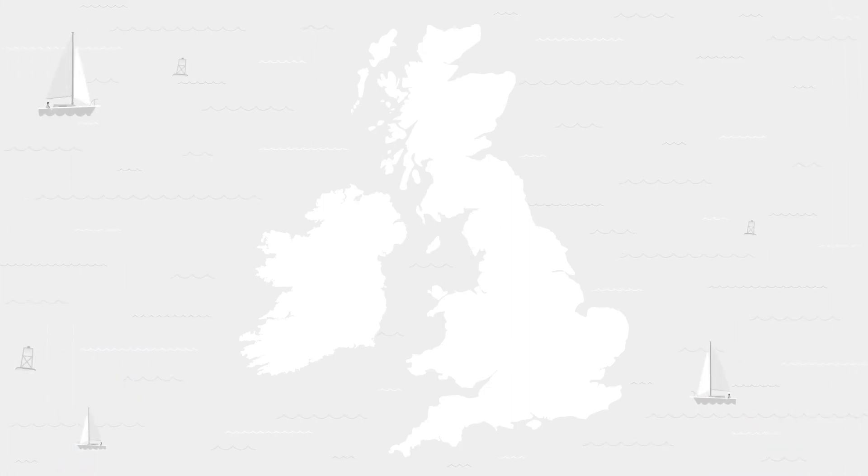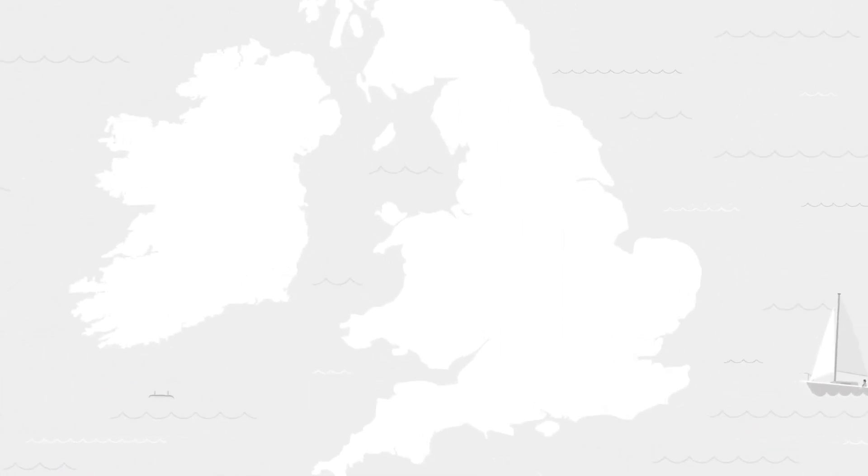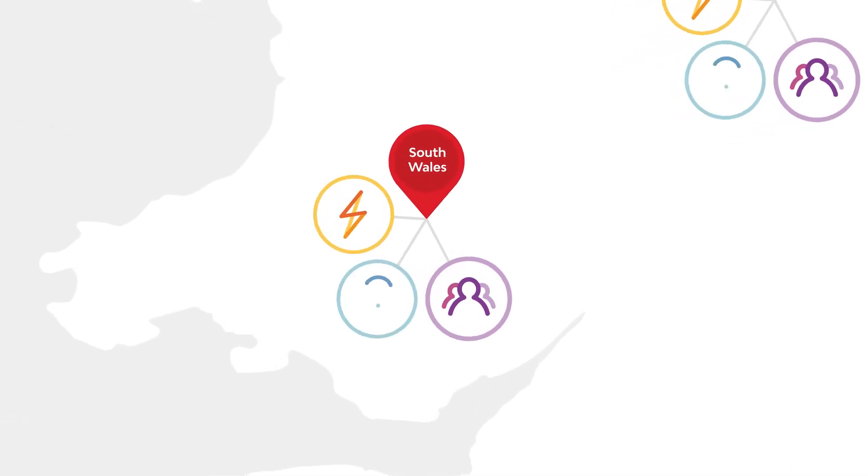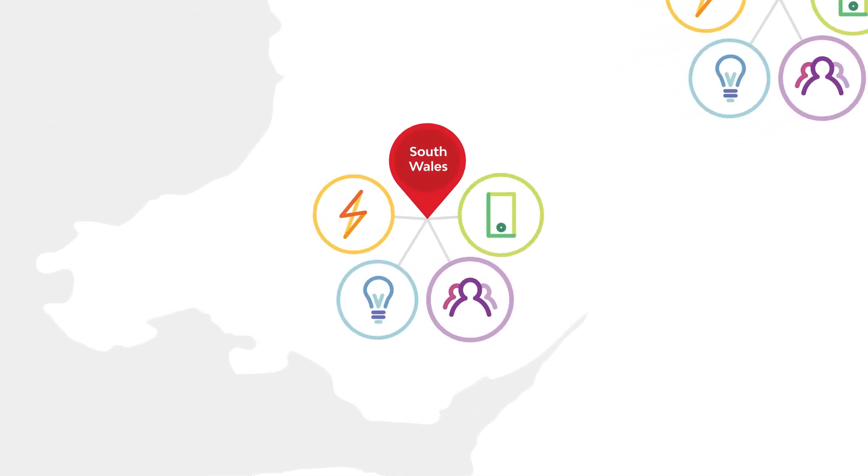The OpenLV project is taking place in Western Power Distribution's license areas in the Midlands, the South West and South Wales. Communities, companies or academic institutions in these areas are invited to submit ideas for apps that could help to provide useful information.